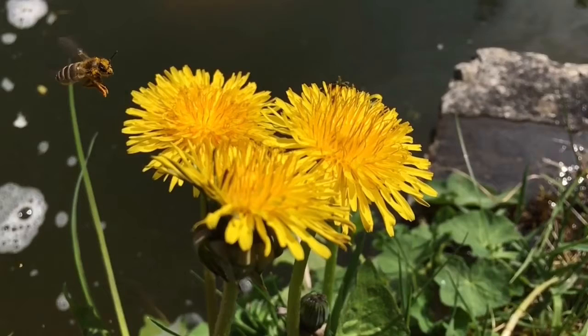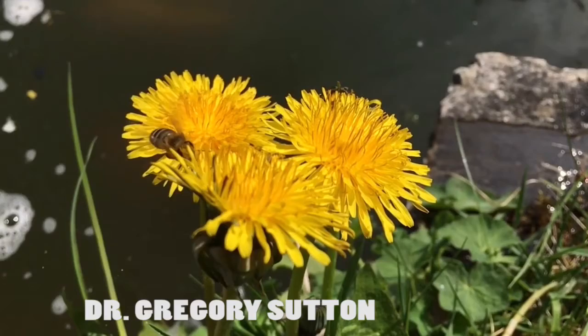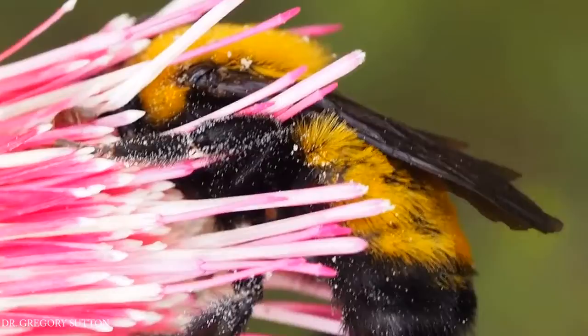But what allows bees to sense electric fields in the first place? Well, scientist Gregory Sutton from the University of Bristol set out to find out. According to Sutton, bees have small hairs over their bodies. When they go near a plant's electric field, their hairs will begin to bend.